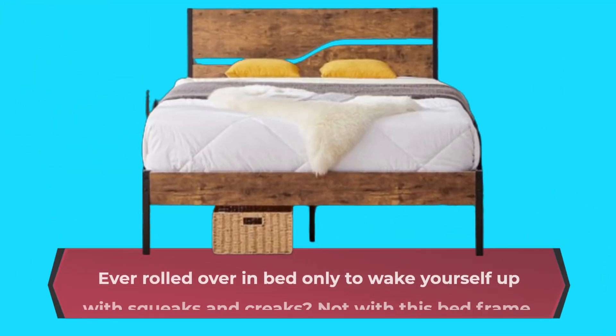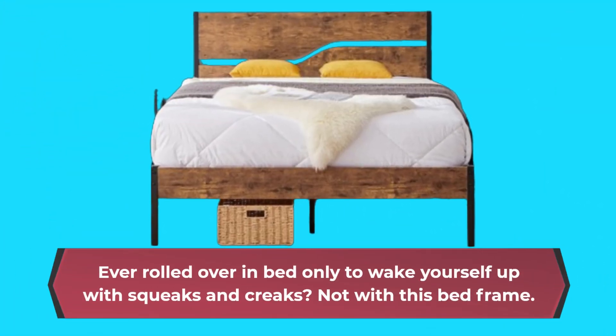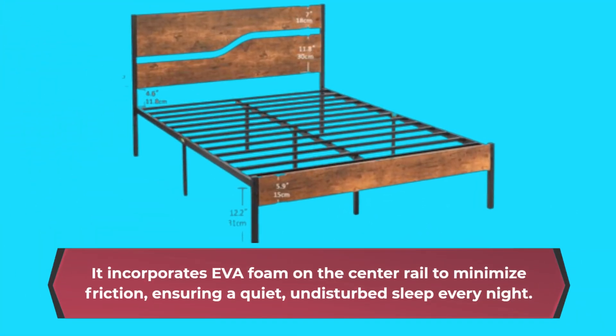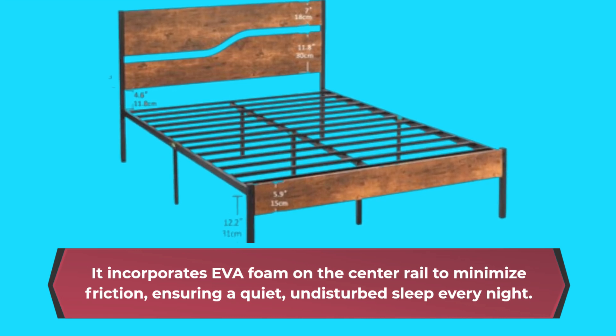Ever rolled over in bed only to wake yourself up with squeaks and creaks? Not with this bed frame. It incorporates EVA foam on the center rail to minimize friction, ensuring a quiet, undisturbed sleep every night.